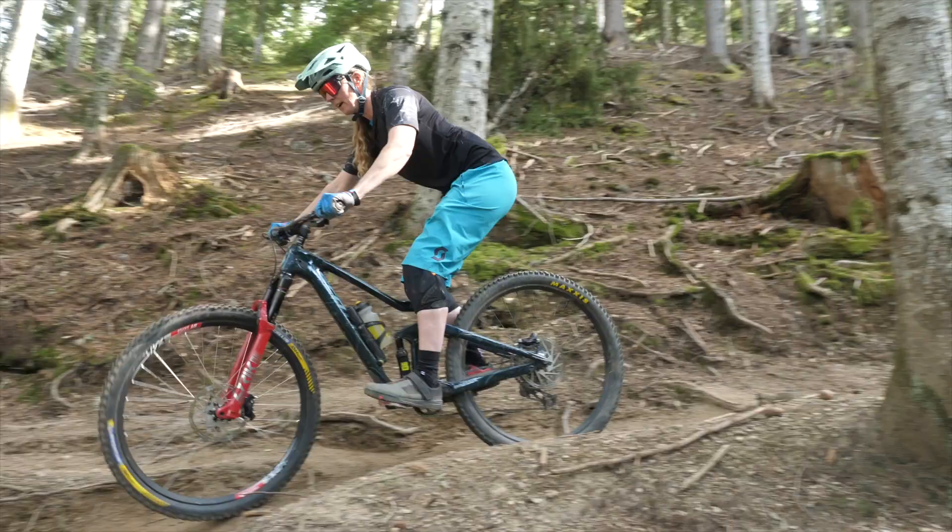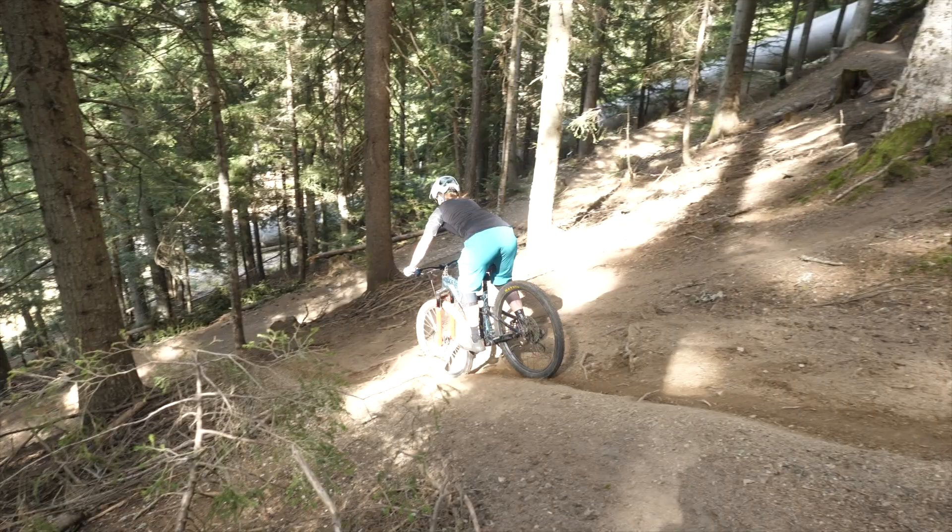So if we bring the weight forward a little bit — so now my bum's kind of between the saddle and the rear axle — I've got some flex at the elbows. I've got way more control on the front wheel. You can see that it's not wibbling around as much.